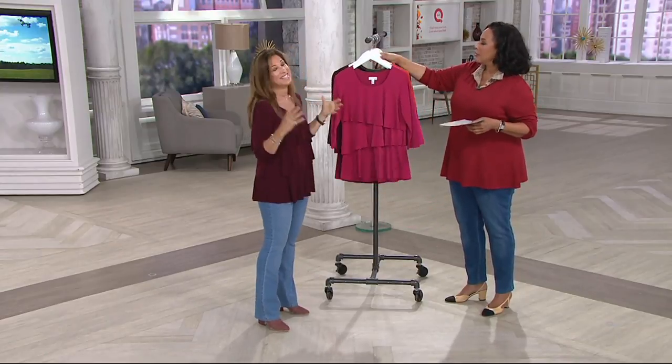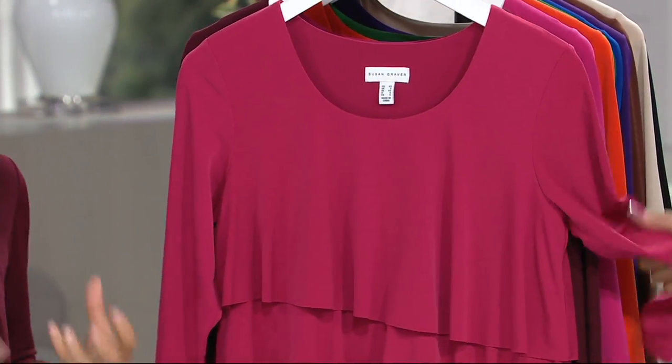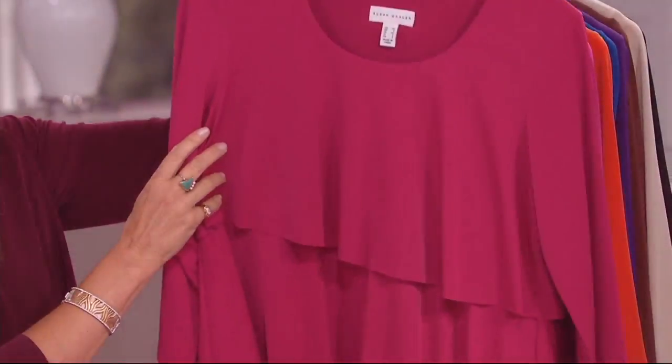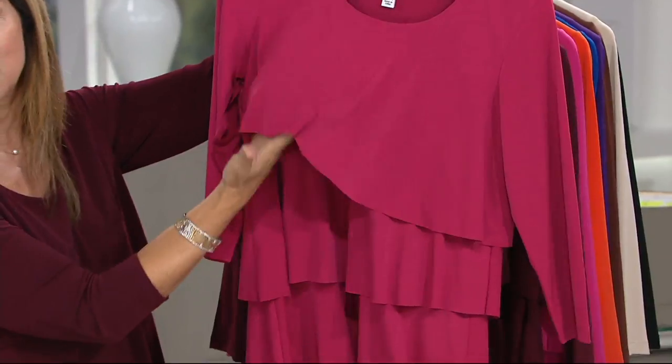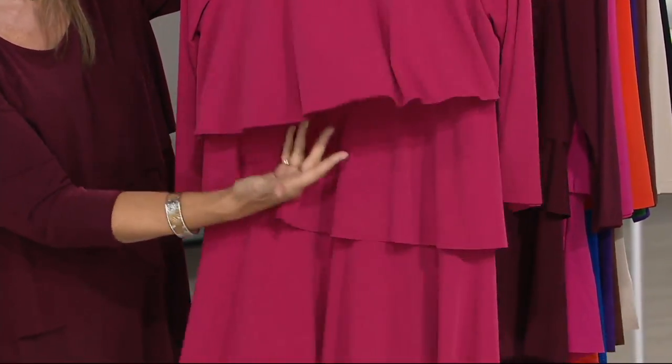Let's talk about liquid knit. This became not only Susan's signature fabric but the number one fabric of all fabrics here at QVC. Women are constantly searching QVC.com — QVC can track that — looking for more and more liquid knit. The colors are well saturated, and you're going to wash this over and over again. It will never fade, never shrink, never lose its shape. It's like the most incredible fabric.